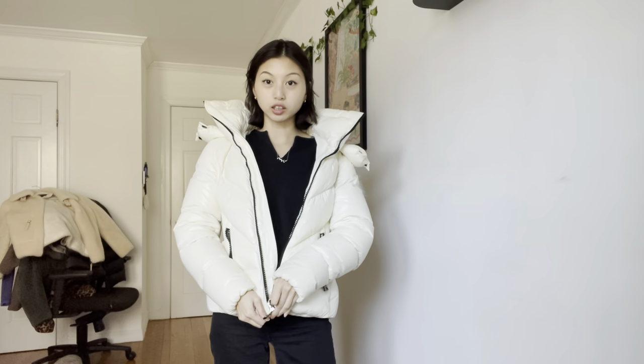I'm wearing a very neutral base just to show you — a black long sleeve and black jeans. We're going to go through all of my winter puffers first. First on the list is this white Moncler which I love.